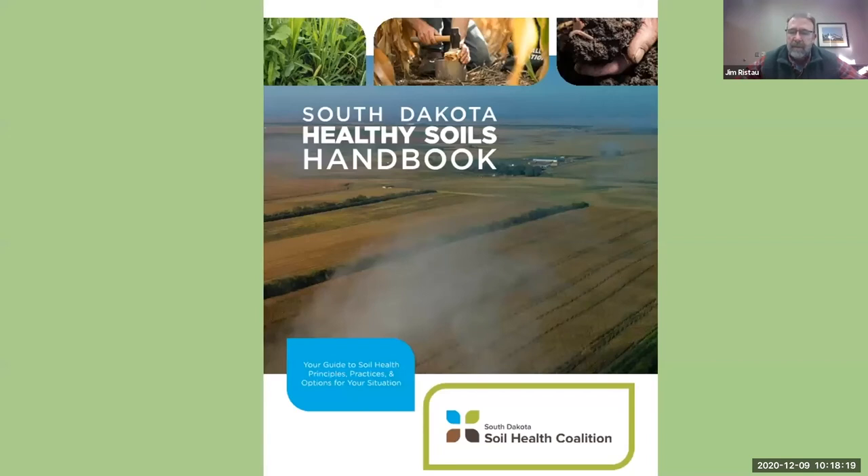If you want to learn more about this, I encourage you to seek out the publication recently put out by the South Dakota Soil Health Coalition — very insightful on the soil health principles and how to incorporate them into your operation. With that, I'm going to pass it back to Kent Bleager, who is next on the list. Thank you very much, Kent.